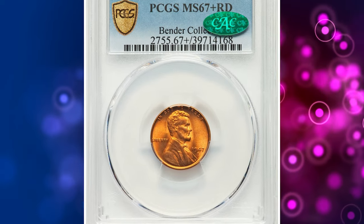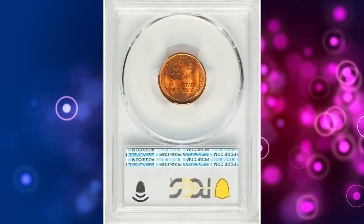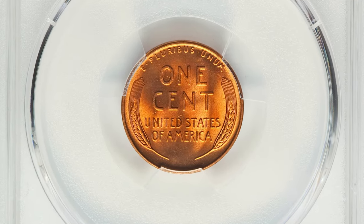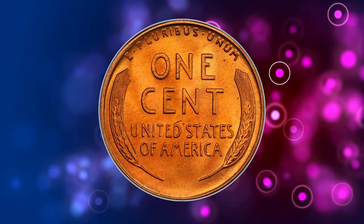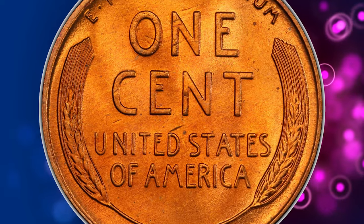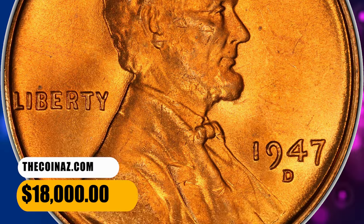Number 7. This is a 1947-D Lincoln Cent in MS67+ Red condition. Moderately plentiful in MS67 Red, the 1947-D Lincoln Cent is rare in this grade with CAC endorsement. The present plus-graded piece displays satiny copper-orange surfaces and luminous fields. No distracting spots are seen. It was sold for $18,000.